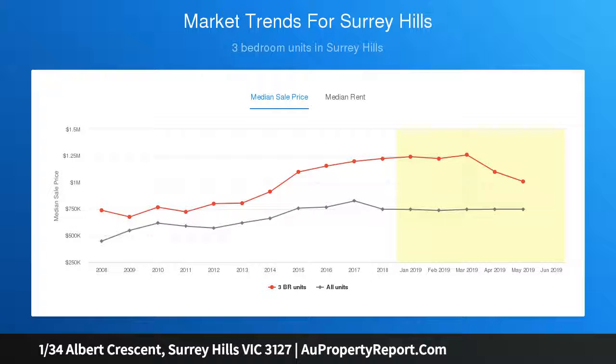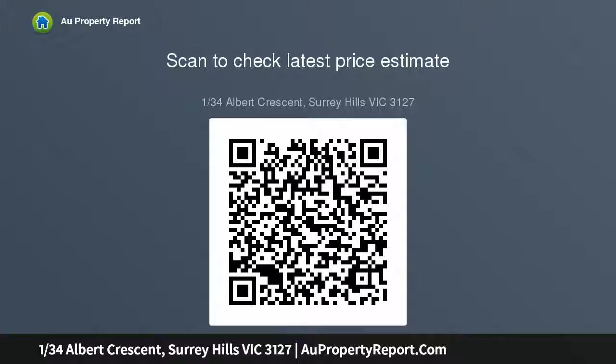Also featuring a spacious kitchen and meals area, a car space right at your doorstep, gas ducted heating, refrigerated cooling, solid brick construction — all located in a gorgeous tree-lined crescent.